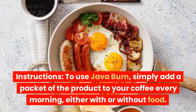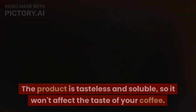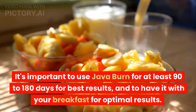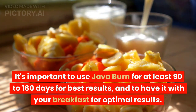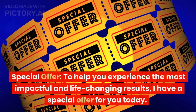Simply add a packet of the product to your coffee every morning, either with or without food. The product is tasteless and soluble so it won't affect the taste of your coffee. It's important to use Java Burn for at least 90 to 180 days for best results and to have it with your breakfast for optimal results. The longer you use Java Burn, the better the results will be.